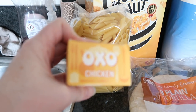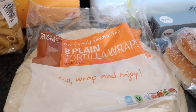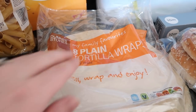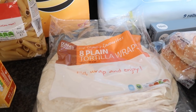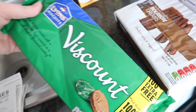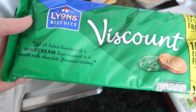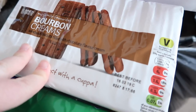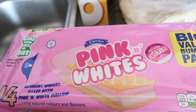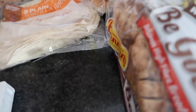Dunnes own-brand penne pasta was 47 cent. Chicken Oxo stock cubes — a 24-pack — were on sale for €2. The eight plain tortilla wraps were 79 cent, Dunnes own brand. Discount biscuits — the Lyons mint cream chocolate-covered ones — were €1.39. Dunnes own-brand bourbon cream biscuits were 48 cent. A 14-pack of Caxton pink and white wafers was €1.30.